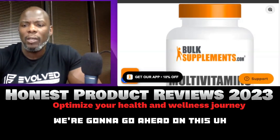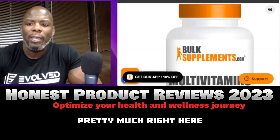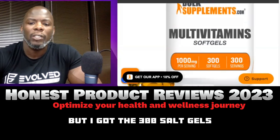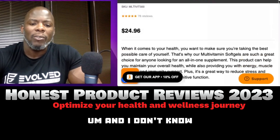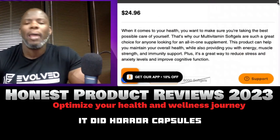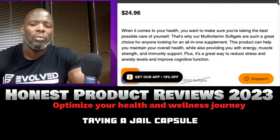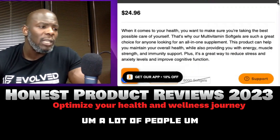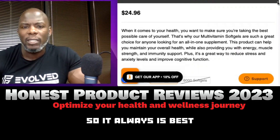Today we're going over this multivitamin right here. It's a basic multivitamin — I got the 300 soft gels, 1000 milligrams, 300 servings. I don't know if you've tried a multivitamin before, but generally I had hard capsules, so this was probably my first time trying a gel capsule. Gels work better for me.